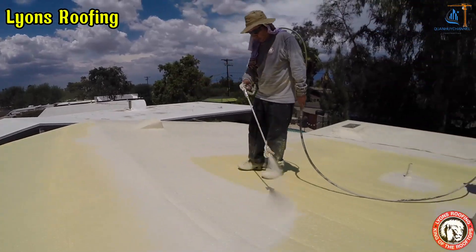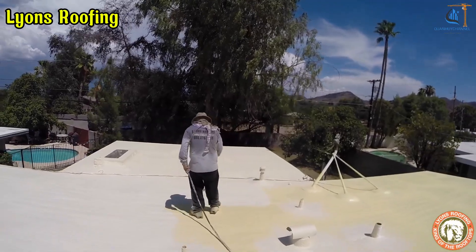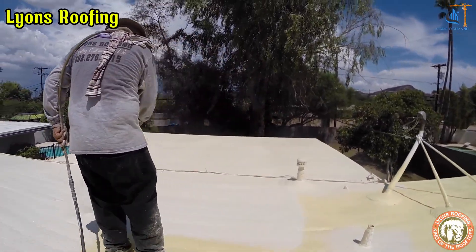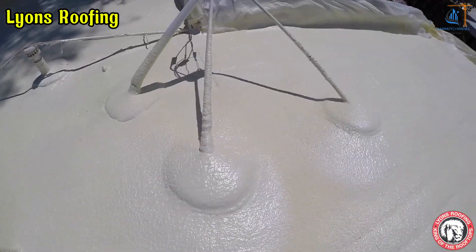Additionally, polyurea is resistant to abrasion and protects the roof from mechanical impacts, extending its lifespan. Using polyurea helps save on maintenance costs while providing long-term economic benefits.